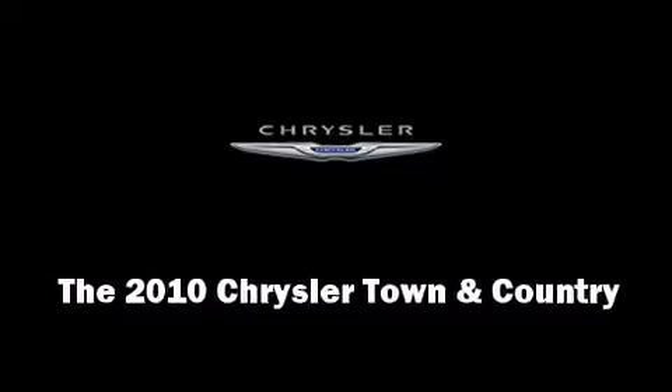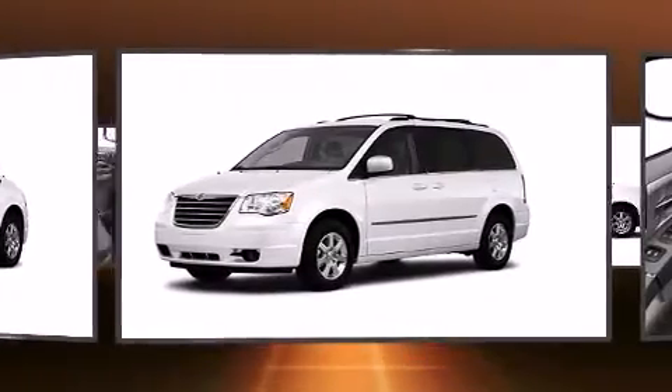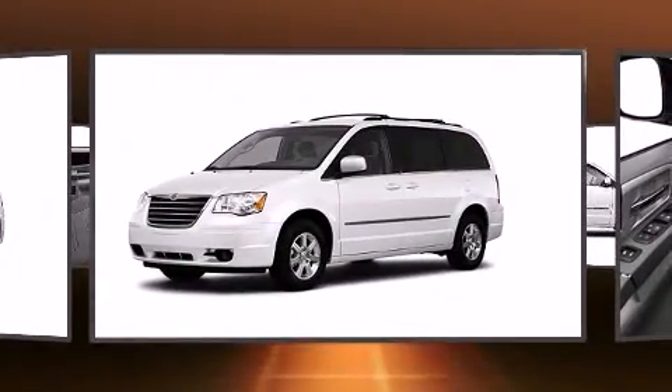The 2010 Chrysler Town & Country. It features an automatic transmission, front-wheel drive, and a 3.3-liter six-cylinder engine.